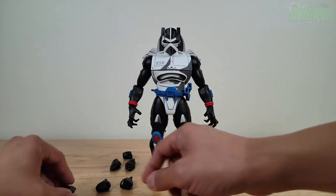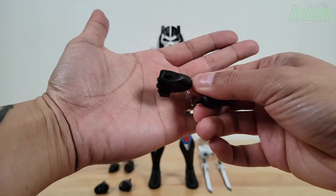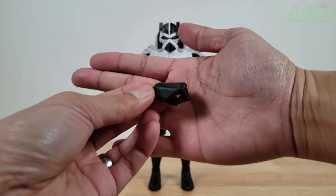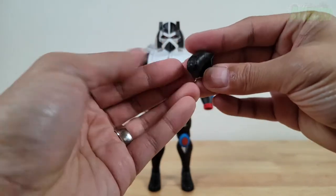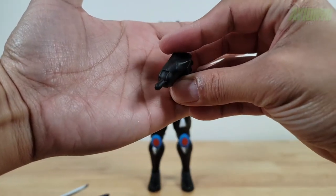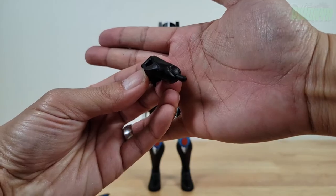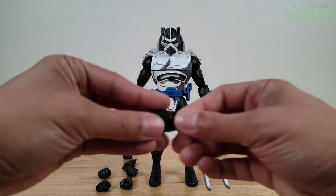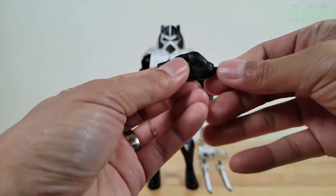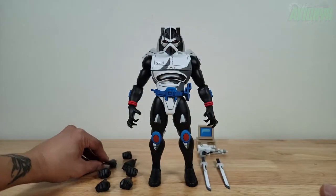A second set of hands is the sword-gripping hands — all painted black. His sword-hand sculpts hinge up and down for better articulation — an up-and-down hinging motion on both sword-gripping hands. Then another set of hands is a right and a left salute-style sculpt — pretty much mirror images of each other, that's the best way I can explain it.